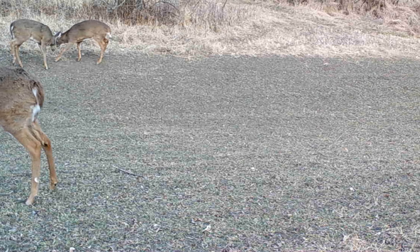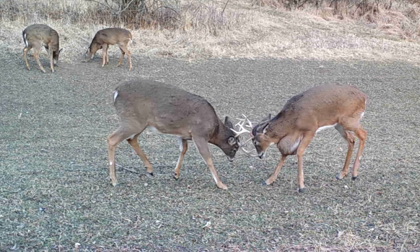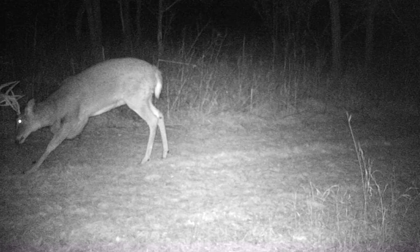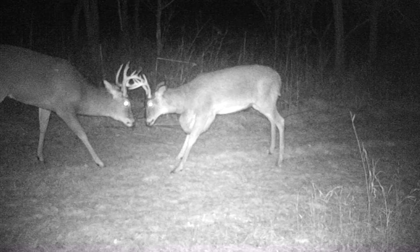You'll notice in this clip, this buck is out sparring with another one. Maybe that's what caused this cyst in the first place — he got some kind of puncture wound or suffered an injury from sparring. But as you can see, it's not affecting him too much. It looks bad, but obviously this deer is getting around just fine at this point.